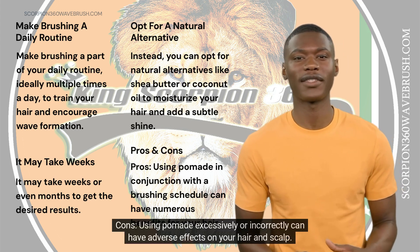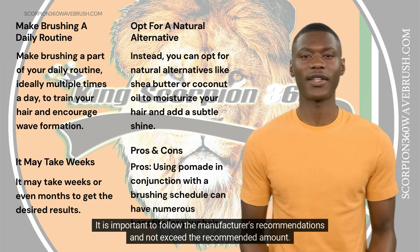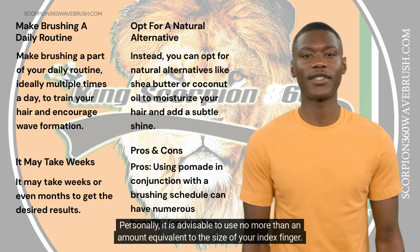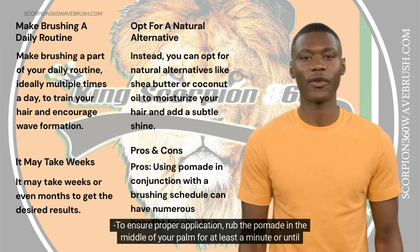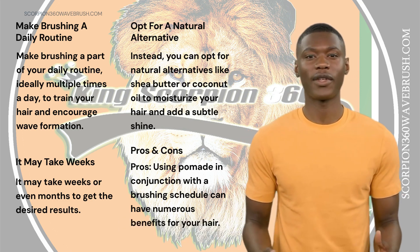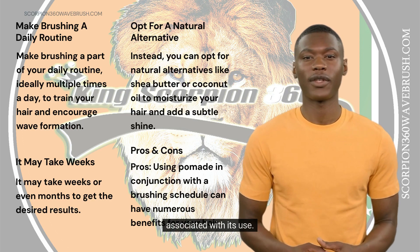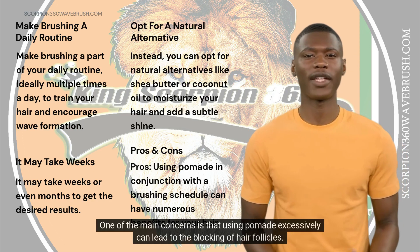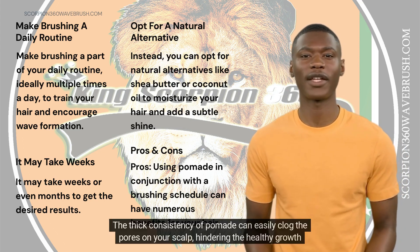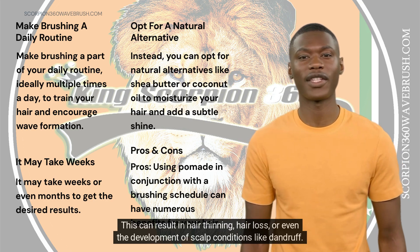Cons: Using pomade excessively or incorrectly can have adverse effects on your hair and scalp. It is important to follow the manufacturer's recommendations and not exceed the recommended amount. Personally, it is advisable to use no more than an amount equivalent to the size of your index finger. To ensure a proper application, rub the pomade in the middle of your palm for at least a minute, or until it is warmed up, before applying. One of the main concerns is that using pomade excessively can lead to the blocking of hair follicles. The thick consistency of pomade can easily clog the pores on your scalp, hindering healthy hair growth. This can result in hair thinning, hair loss, or even the development of scalp conditions like dandruff.